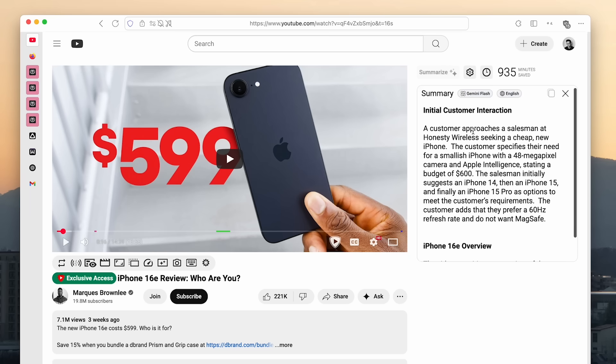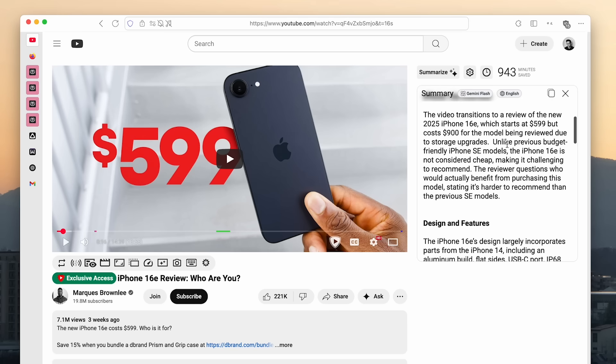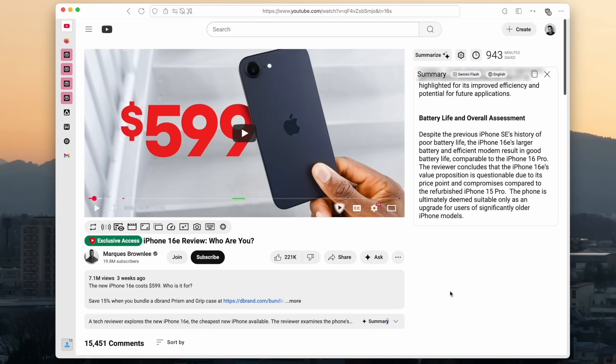I can go through this and get a really quick overview of whether this is a good phone and what the main features are without having to watch 15 minutes. This extension works really well for videos that are around 15 to 20 minutes long, and you can even use it for the video you're watching right now. YouTube also has their built-in summary for some videos.